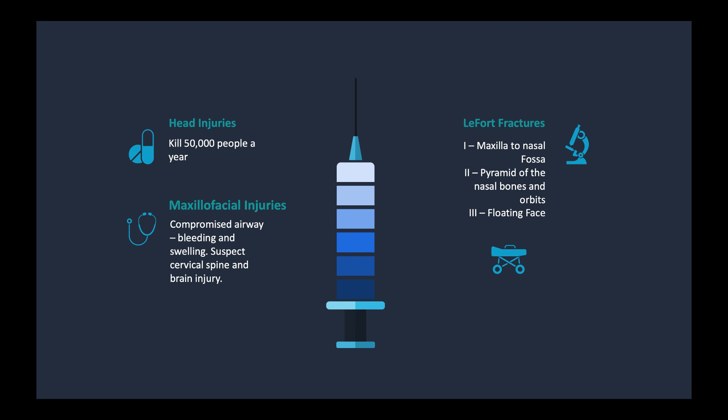I want to mention the LeFort fractures because these are part of facial fractures. LeFort one is where you've got a fracture of the maxilla bone and nasal fossa bones. LeFort two is that pyramid of the nasal bone — picture that little pyramid on the skull — fractured along with the medial orbit and the eyes as well. LeFort three is what you hear about a lot, which is the floating face, where the bones are broken in such a way that nothing is connected and the bone is just floating under the skin. If you ever see a patient like this, you'll never forget it.